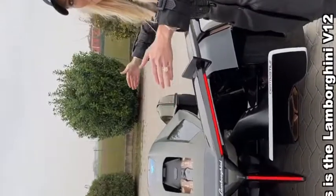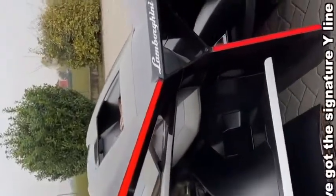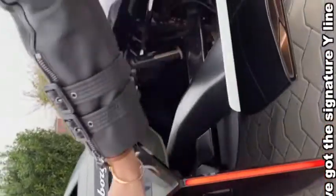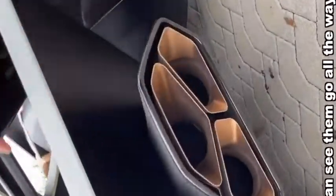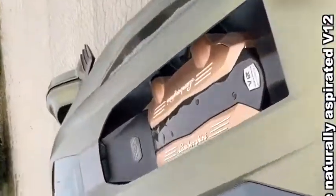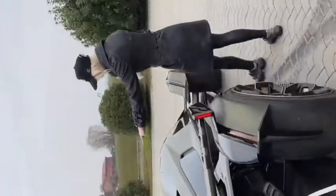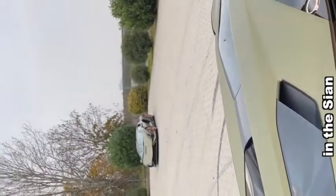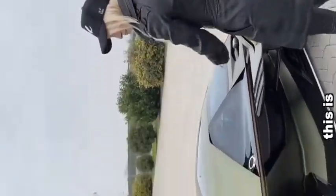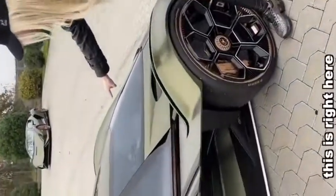This is the Lambo V12 Vision Gran Turismo, and look at these lights on the back. You've got the signature Y line here, and how cool are these tailpipes? You can see them go all the way in to the naturally aspirated V12, but it also has a super capacitor, just like in the Sian, the road car. This is a concept car.